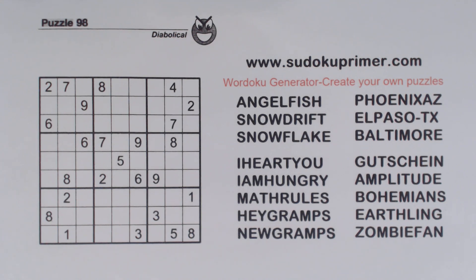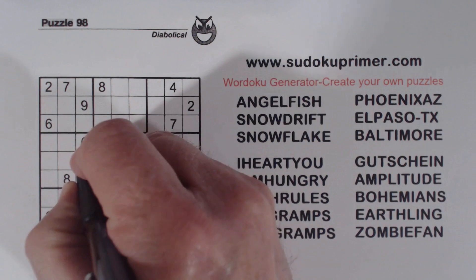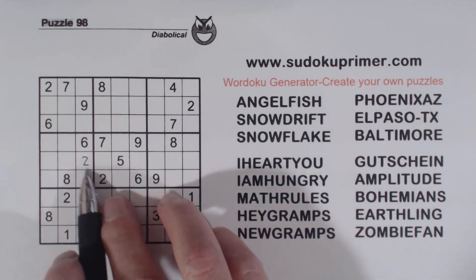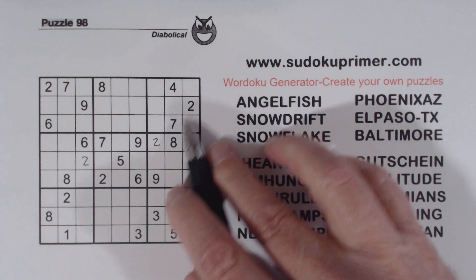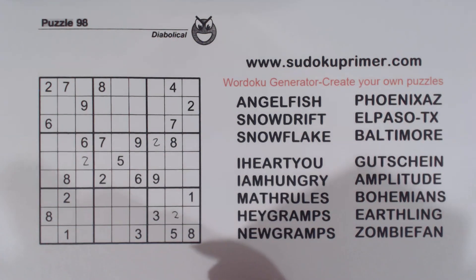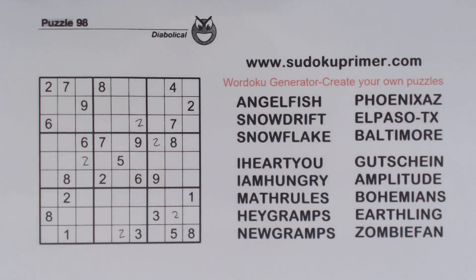First of all, we're going to put in the easy numbers, like we usually do. Here's a 2 — so that's a 2 right there. And here's another 2, 2, 2 — so that's a 2 right there. And again, 2, 2, 2 — so that's a 2 right there. And 2, 2, 2, 2 — so that's a 2 right there. And I think we've got all our 2s now.